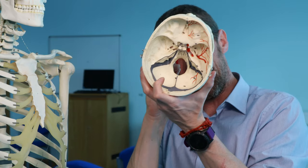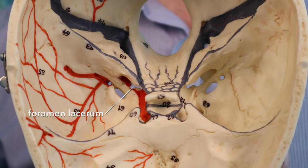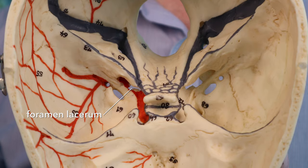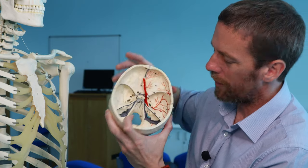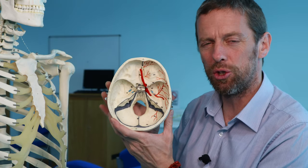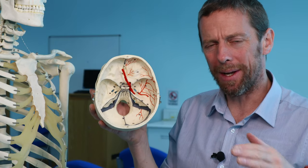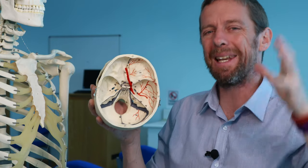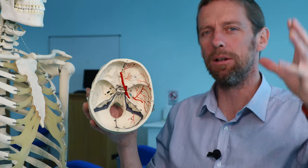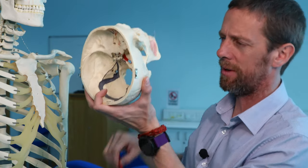If we remove the internal carotid artery we can see this foramen here — foramen lacerum. The clue is that foramen lacerum is covered by the internal carotid artery. In life, foramen lacerum is actually a joint — two bones, the sphenoid and the temporal bone, linked together by cartilage. There aren't really many things going through it, just tiny emissary veins. Foramen lacerum is not a real foramen — it looks like a hole here because we've lost the other tissues.